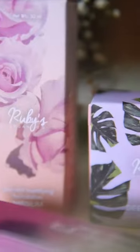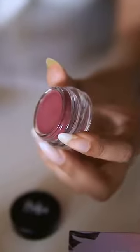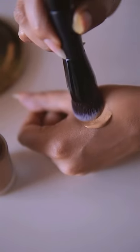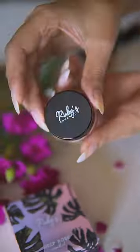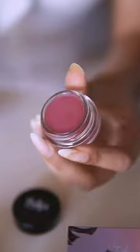Natural summer makeup using only two products: the Ruby's Organics skin tint foundation and the creme blush. We start with the skin tint foundation, which has a plant-based mattifying and hydrating formula. Lightweight, skin looks like real skin and is able to breathe in this peak summer.